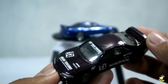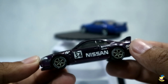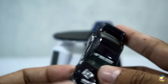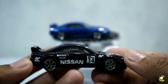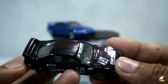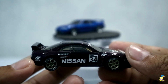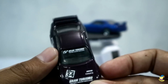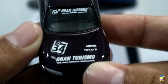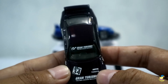Keren ya. Temanya Grand Turismo. Warnanya tuh ungu, ungu terong agak gelap ini. Dengan dekal, tema dekalnya tuh Grand Turismo. Ini di sini udah kelihatan banget. Di kap mesinnya juga di sini ada Grand Turismo dan nomor 34. Kemudian ada Takata dan Motul.